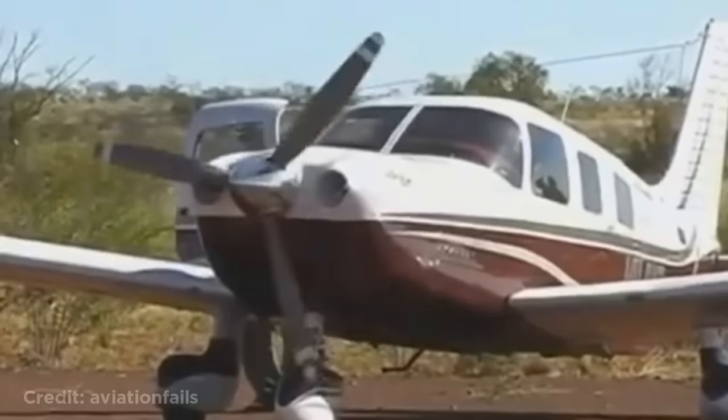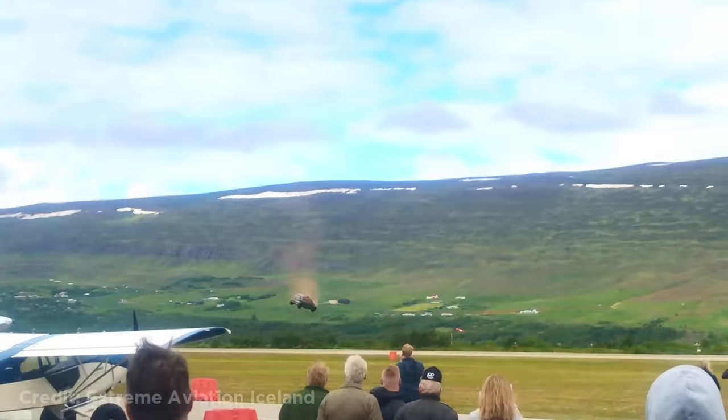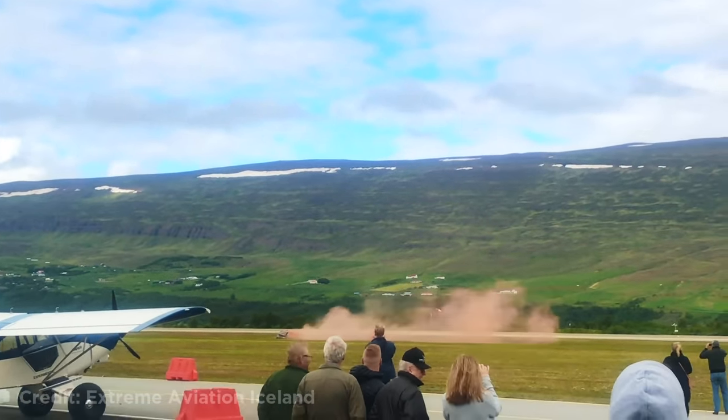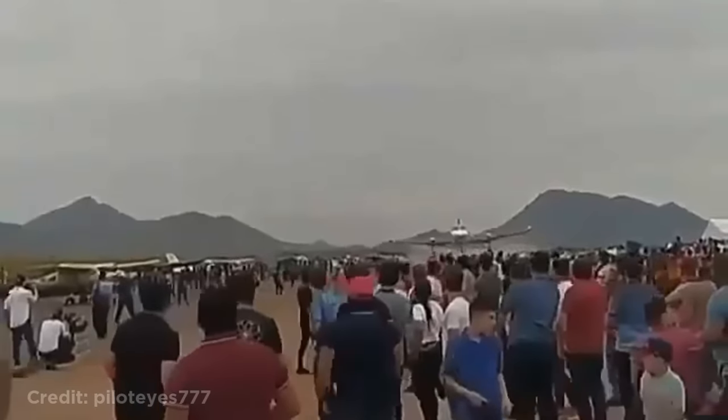Luckily they made it out without any injuries. This helicopter dropping a car. This was a stunt at an airshow in Iceland, so luckily no one was injured. This plane flying really low over a crowd of people.